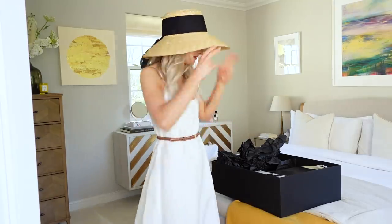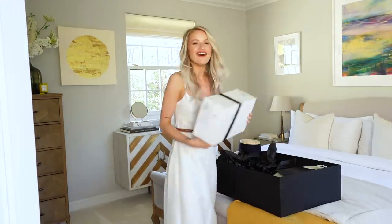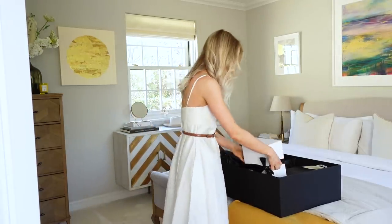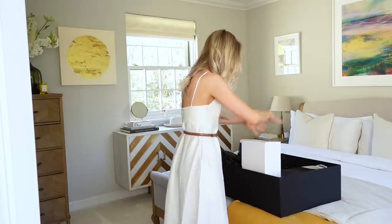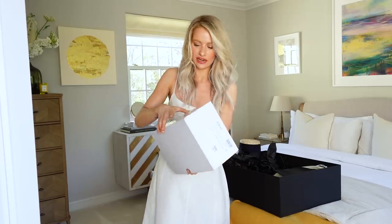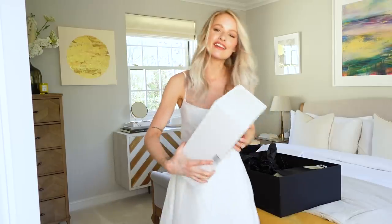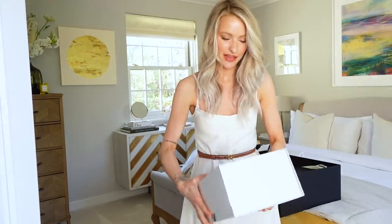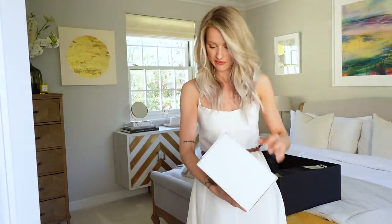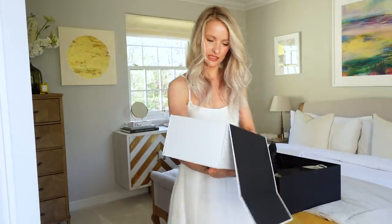Everything will be linked down below in order of appearance. So the hat is a winner. There's a lot of Loewe in this haul and I'm sorry about that, but I'm really loving Loewe right now. How nice are these boxes — the way they open? And to be honest, I think it's all centred around these shoes.